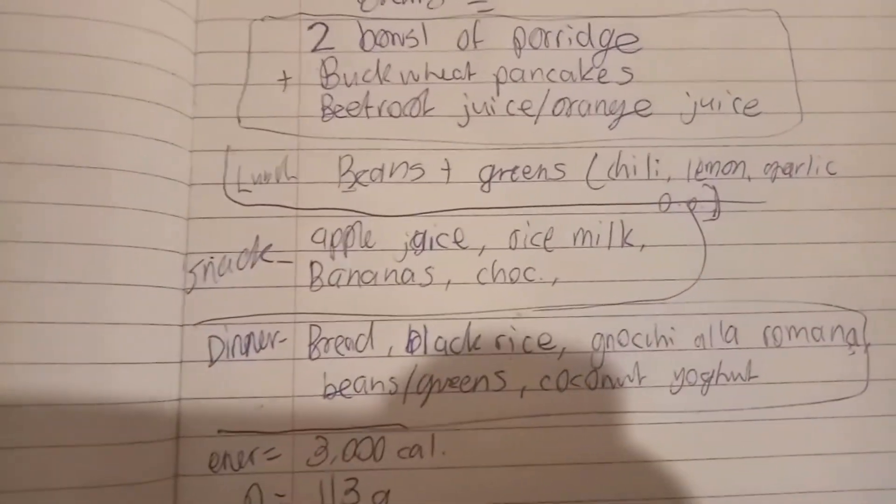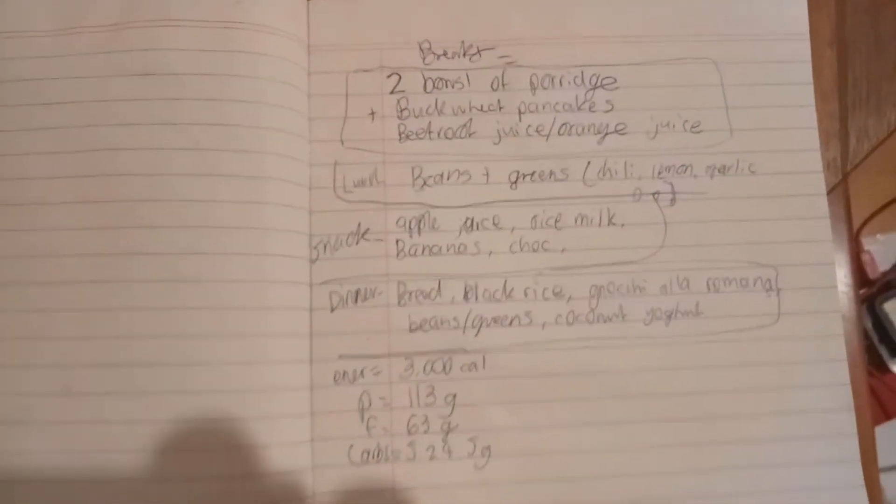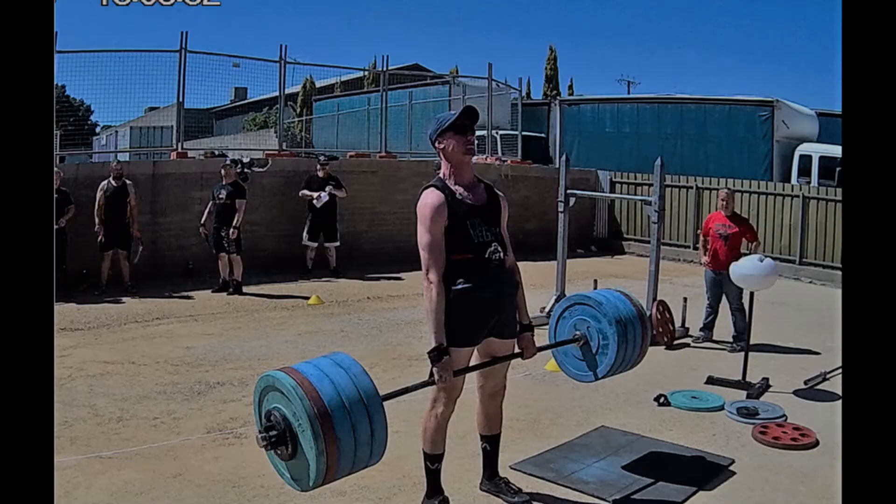Beetroot juice is really good for athletes as well because it's basically performance-enhancing — it enhances your endurance capacity. It's basically the nitrates in the beetroot. A lot of greens are high in nitrates as well; they dilate your blood vessels and allow for easier circulation.